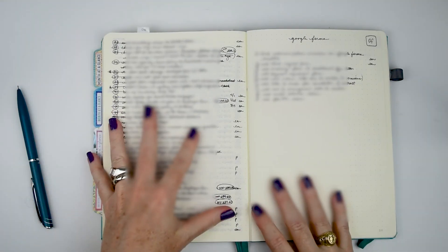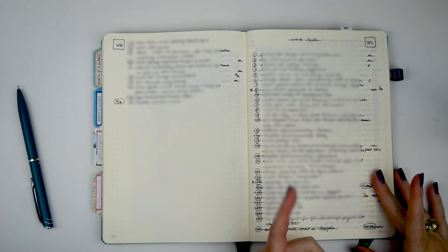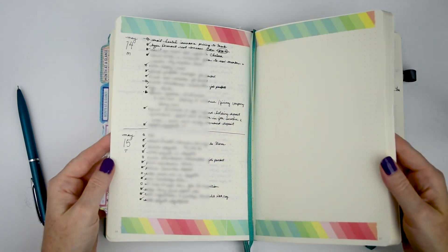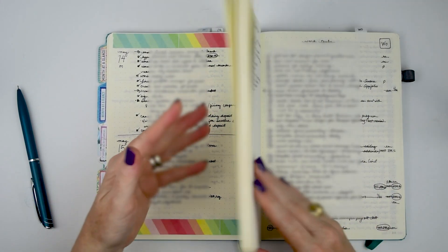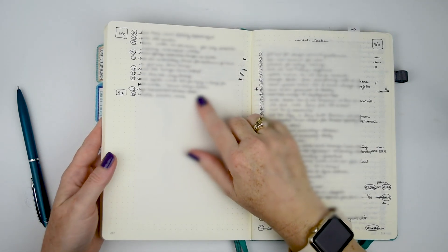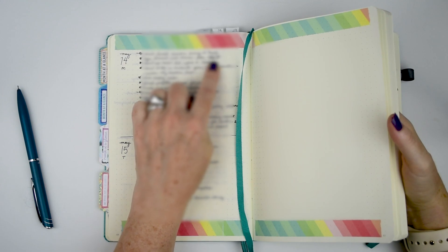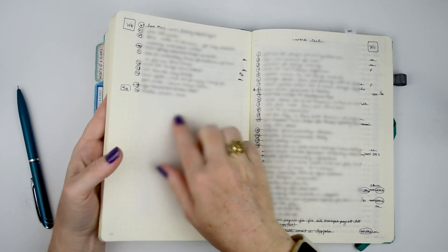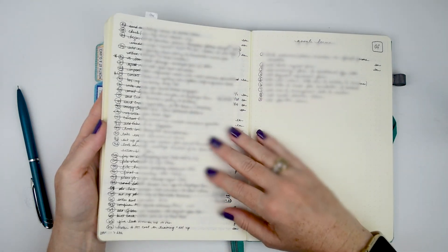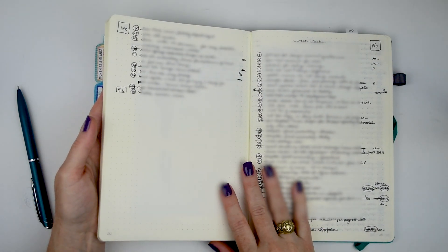The strikethrough method references items by page number, dot, then item number — so for example 232.75 means page 232, item 75. When I complete an item I draw a line through it in the daily page, and then draw a line through the whole task in the back list as well. I've gotten quite a bit of work tasks done; there are still a few things hanging out that I need to work on.